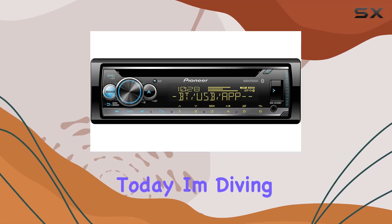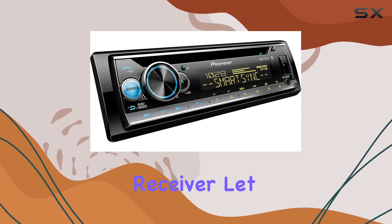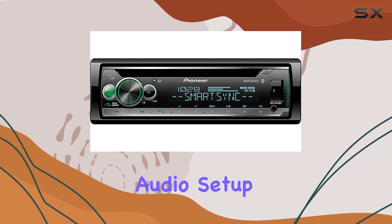Hey everyone, today I'm diving into the Pioneer DEH-S5120BT in-dash stereo receiver. Let me tell you, this thing is a game changer for your car audio setup.